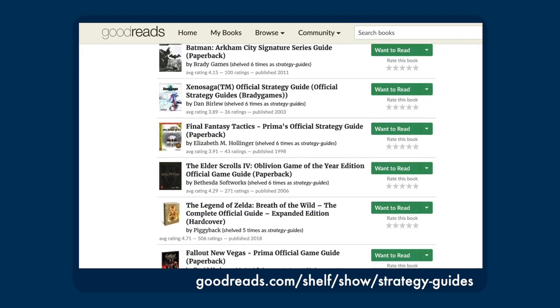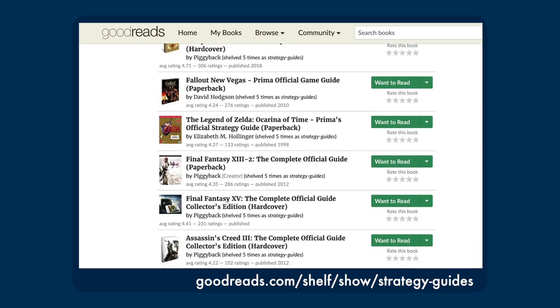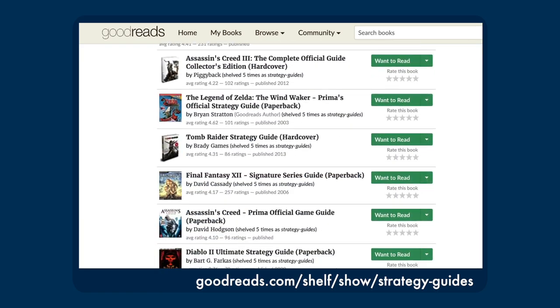Strategy guides were actual dead tree books that were sold in stores, and believe it or not, there was a huge market for them. Sometimes these books were complete detailed walkthroughs, sometimes they just had a small handful of hints, but very rarely did they transcend the strategy guide form to become something more elaborate and weirder — a work of art just as fun on its own as the game it describes. And on the other hand, sometimes you struck gold.